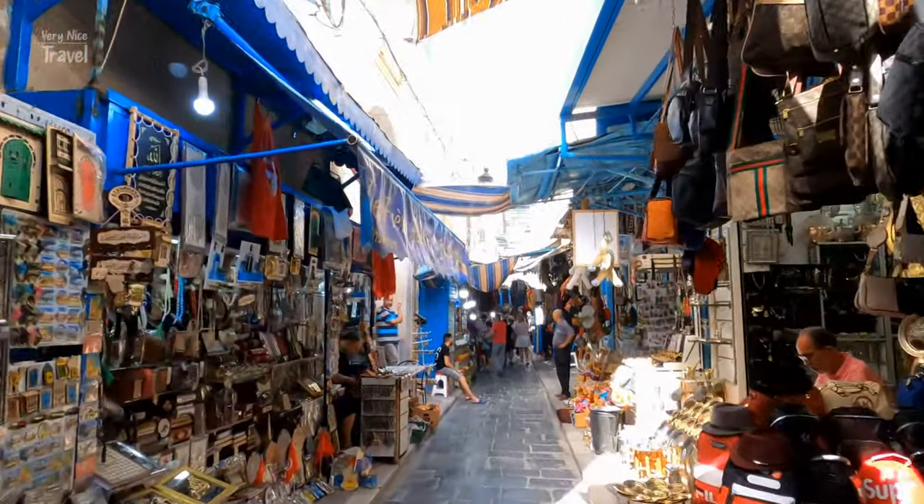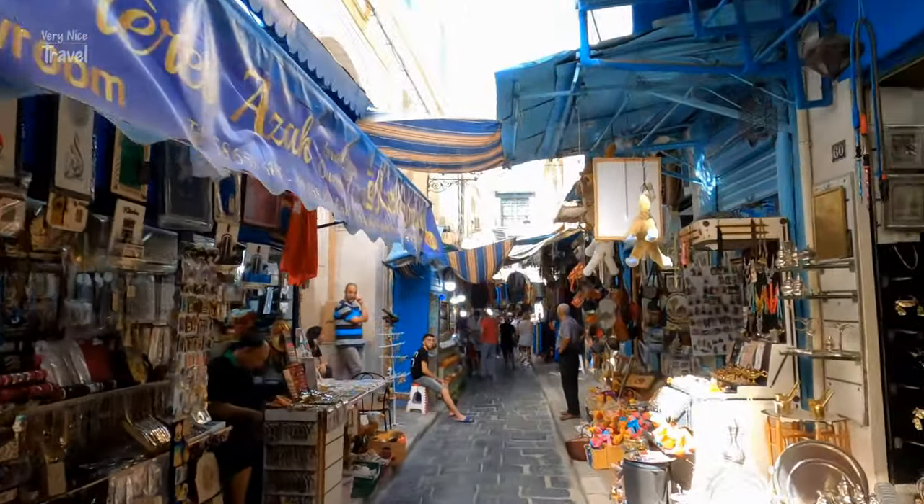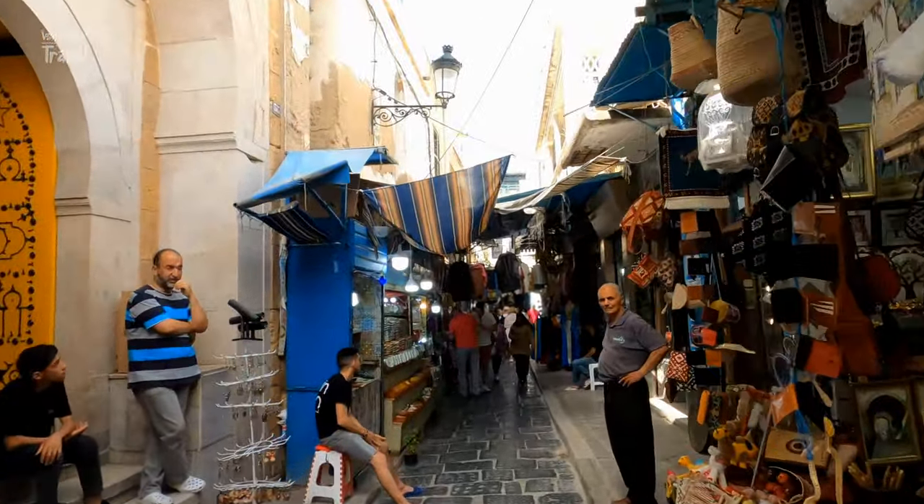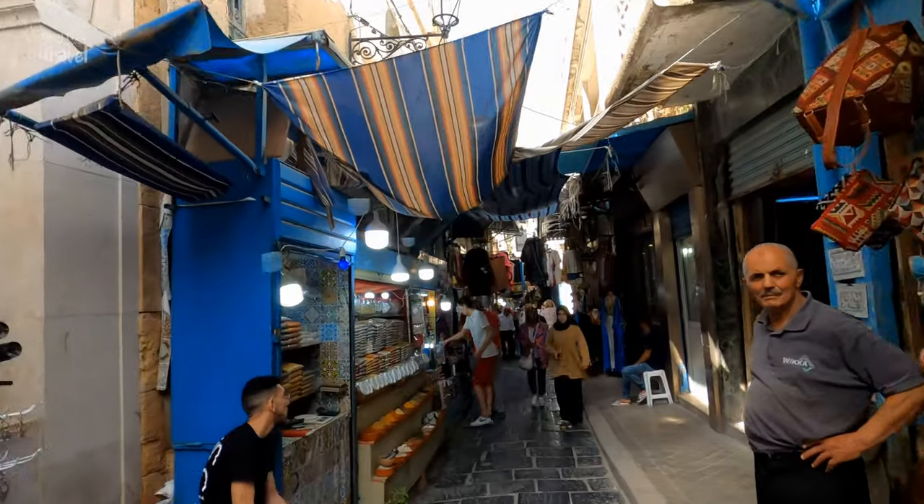Walking through the Medina, you'll notice different architectural styles — Andalusian, Arabic, Roman, and Byzantine — which used to be an important Mediterranean place of trade.